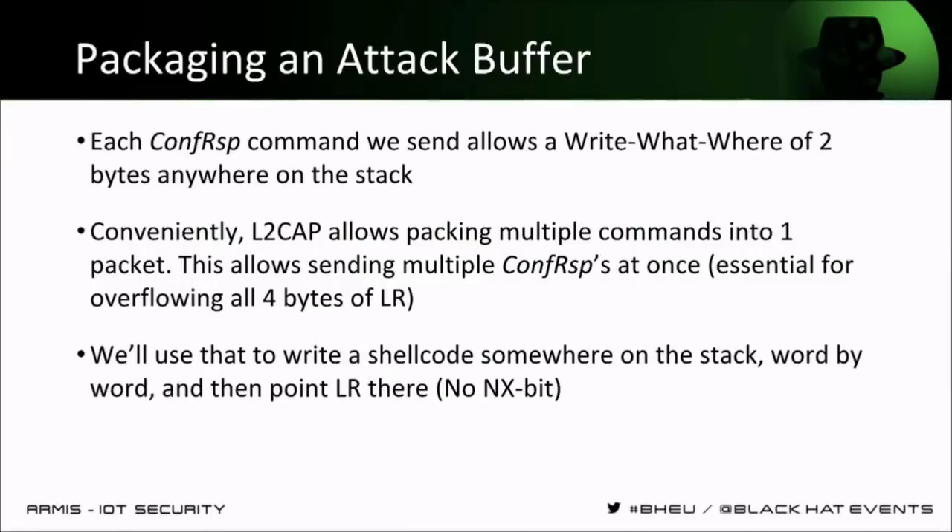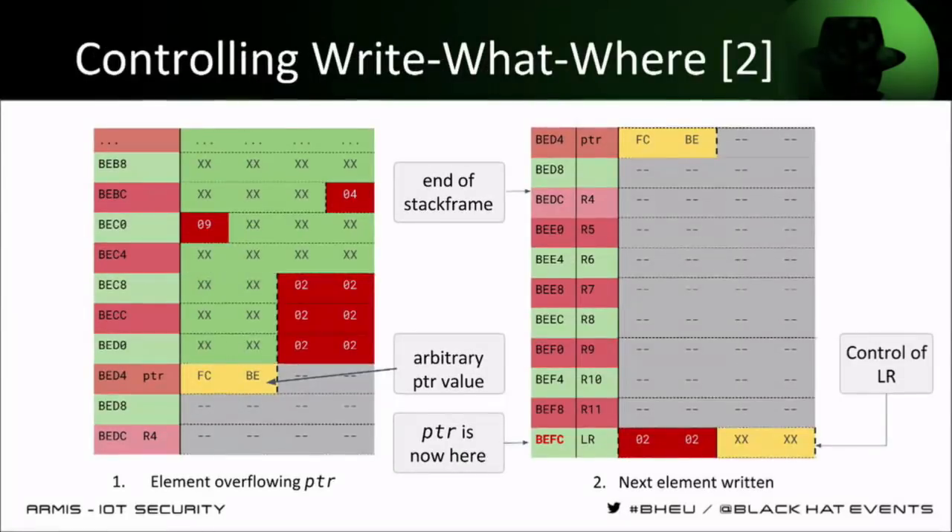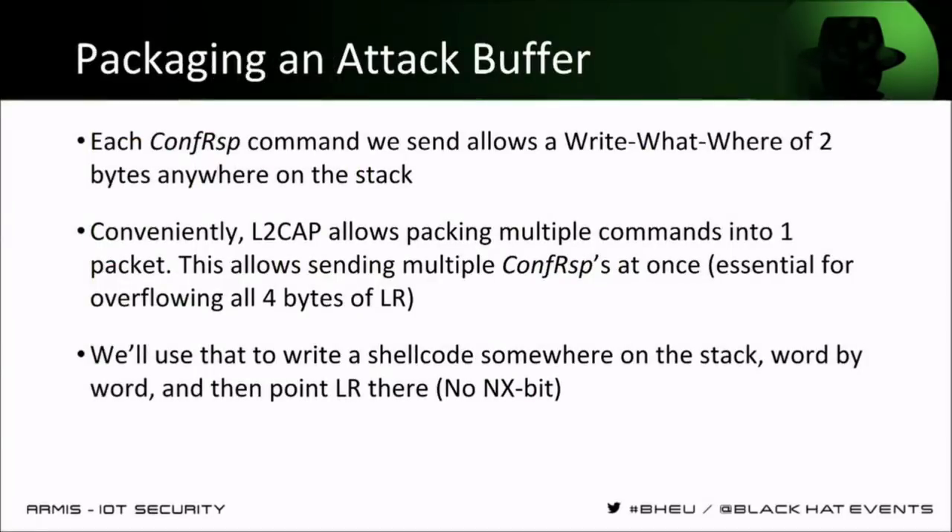Writing just two bytes is kind of a problem, but it turns out that Bluetooth being so complicated is good for us. In L2CAP it's possible to put multiple commands into one packet, and there is a fragmentation layer below L2CAP at ACL which allows us to build really large L2CAP packets. So we can pack together lots and lots of these commands and in a single packet write however many bytes we want on the stack. What we do is: first write a shellcode somewhere on the stack — there is no NX bit on this device, so we can just write a shellcode. Then overflow with two times two bytes the return address, and our shellcode will be executed.